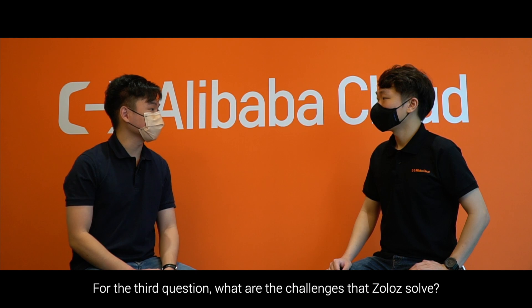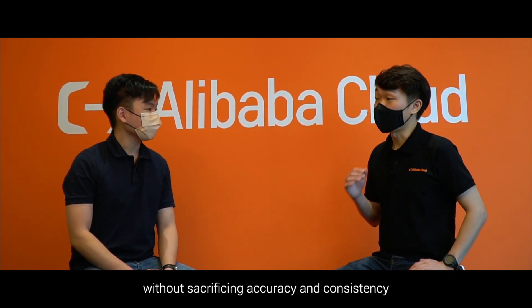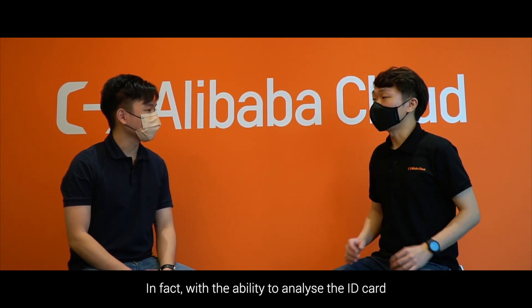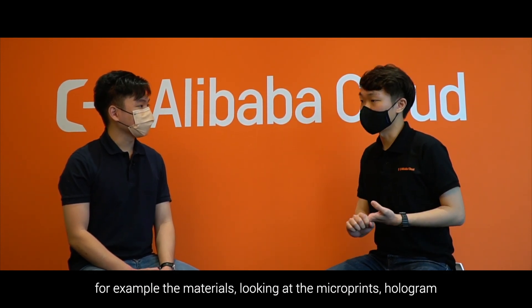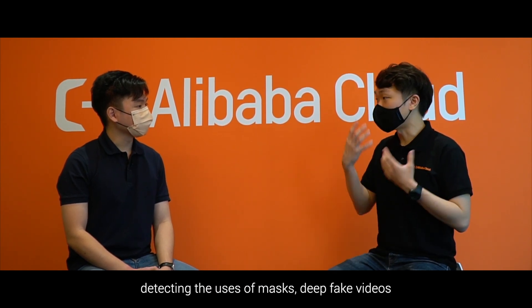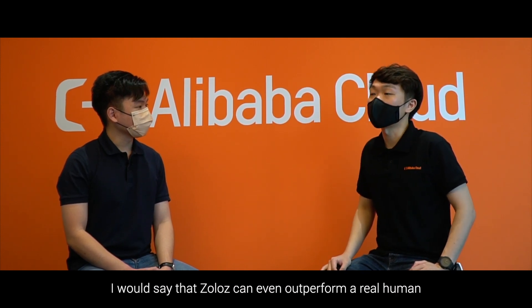What are the challenges that Zolos solves? Zolos is able to lower the turnaround time without sacrificing accuracy and consistency. With the ability to analyse the ID card — for example, the materials, the micro prints, the holograms — as well as detecting the use of masks in fake videos, I would say that Zolos can even outperform a real human reviewer.